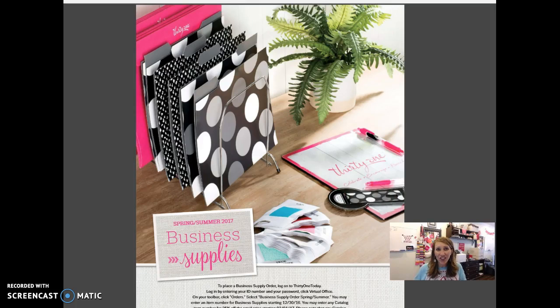Hey everybody, it's Jennifer here and I thought I would take some time to show you guys how to order additional business supplies. You guys know that when you sign up to get our kit at 31, you get all the things that you need to get your business going. However, you may find that you need more catalogs, more order forms, more customer flyers — all those paperwork things that come with your kit. So let me show you quickly how you can order additional business supplies.